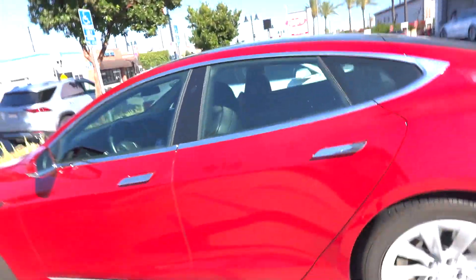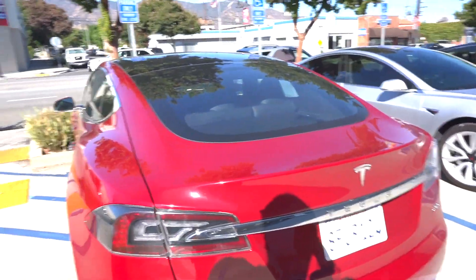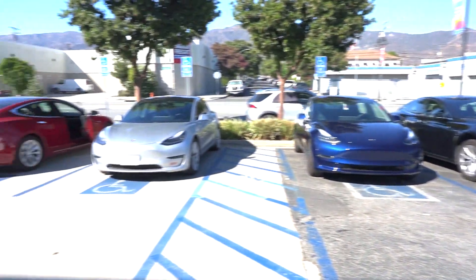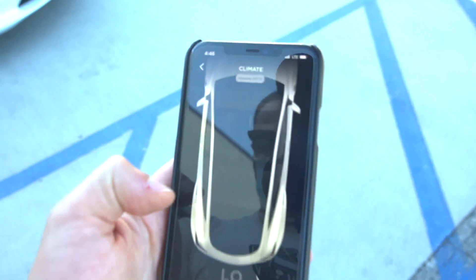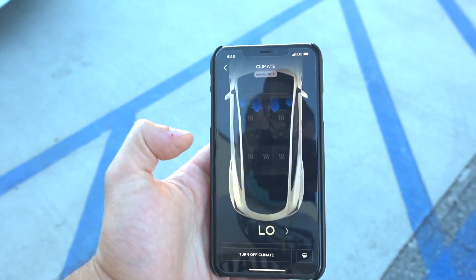I honestly got used to this loaner — I've had it for six days, just as long as I had the Y — but I prefer to have my Model Y. It's showing 117 degrees on the Tesla app, so I'm going to turn on the climate control. I always like to turn it on at least a few minutes before getting in the car because it's always super hot.